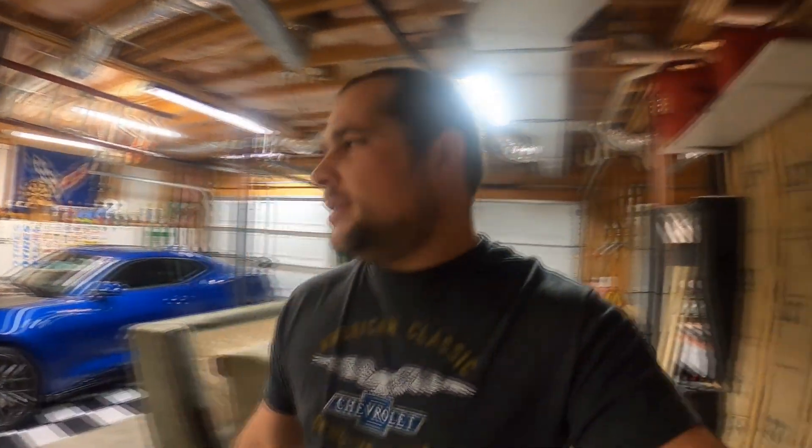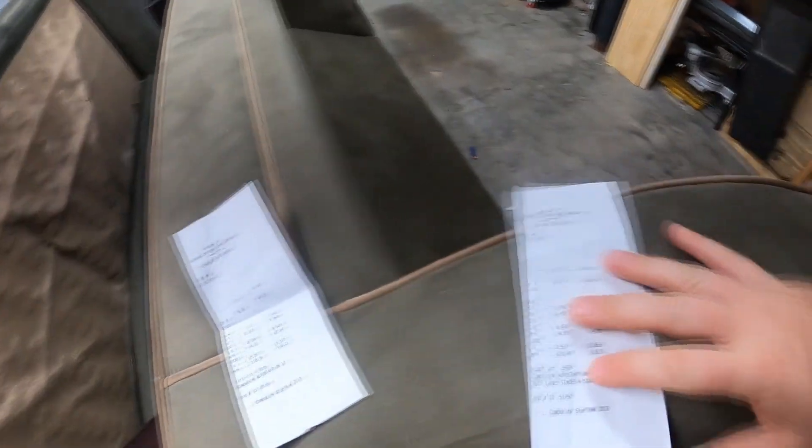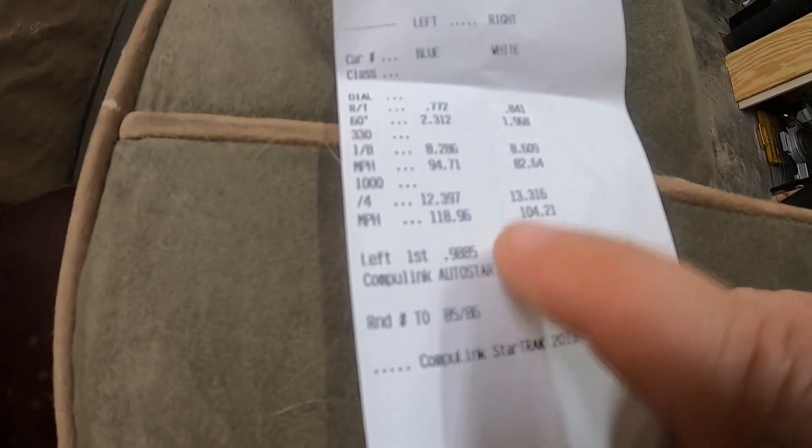So I kind of left you hanging on what happened at the track — I'll fill you in here. I had a good night. I got my time slips. My first run I pulled a 12.5, trash reaction time, trash 60-foot. Next run, a little bit better 60-foot — I ended up pulling a 12.397. Both of these were with a passenger about my size. I'm still trying to figure out launch control — I haven't done it enough to get consistent, but I'm getting better.